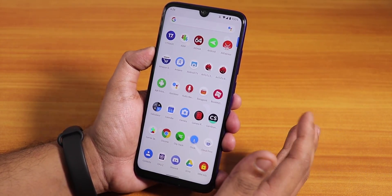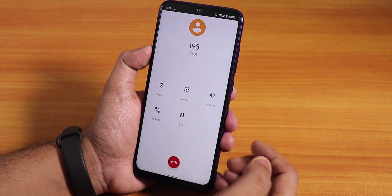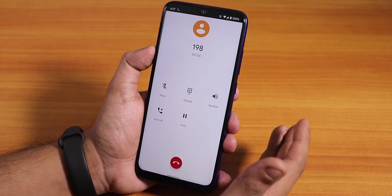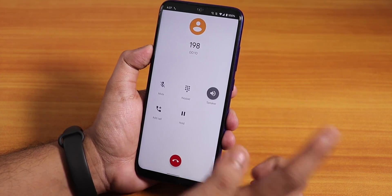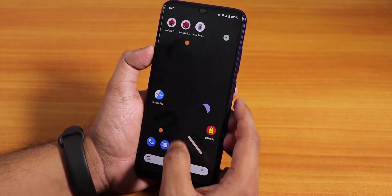With Level 1 certification present by default, you can stream Amazon Prime or Netflix in 1080p. The stock dialer looks normal — there is no call recording option, as this is the default Android 10 Google dialer. Voice calling works fine with no issues.